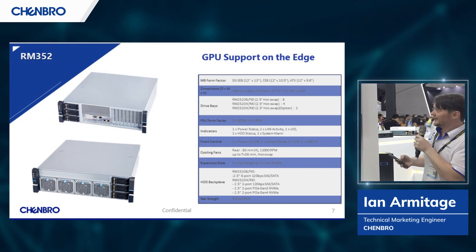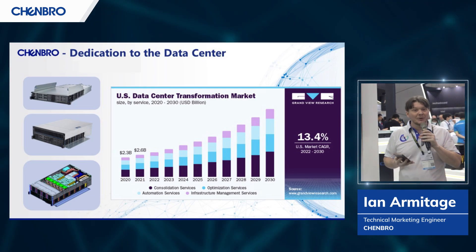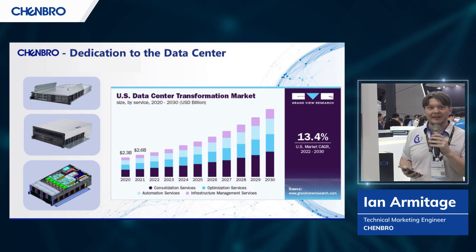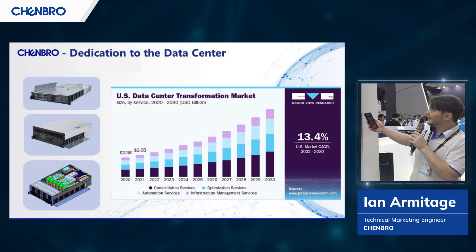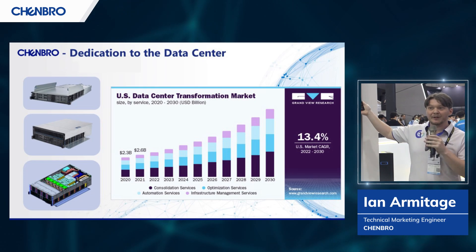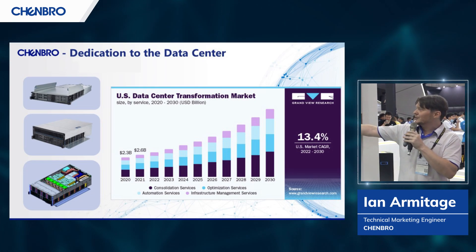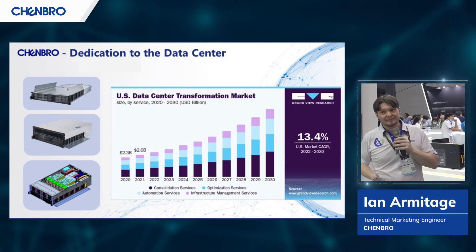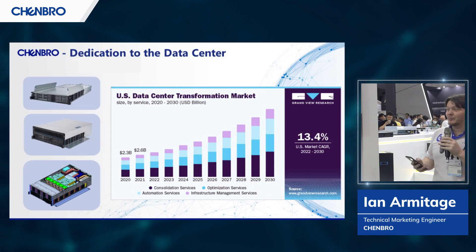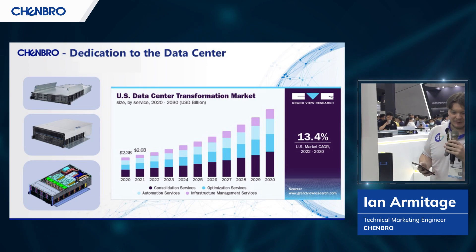Just because the edge is a new hot space to operate in doesn't mean we have any intention of abandoning our traditional data center customers. In the US alone, we're expecting to see around a 14% increase in cloud storage — basically in consolidation services, optimization, automation, and infrastructure management. This is an area in which Chenbro has been competitive for almost a half a century, so of course we're not going to abandon these customers.